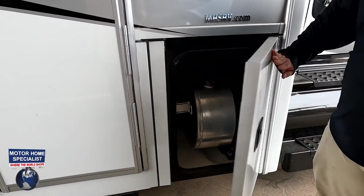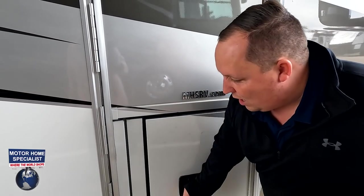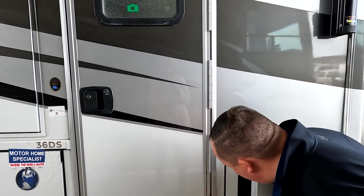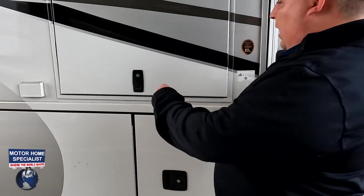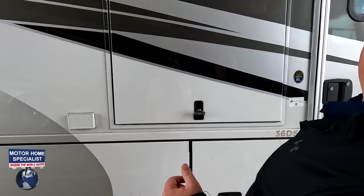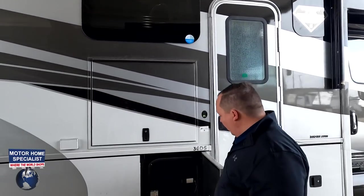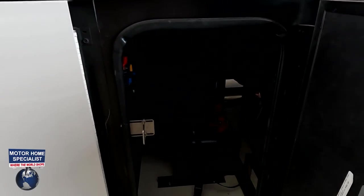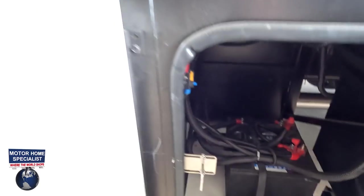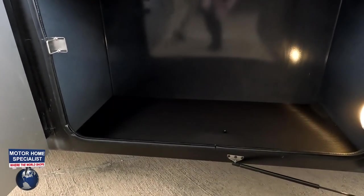Here's where you fill up your fuel — there's a little MHS RV embroidery there. Coming down the side, we do have a TV on the outside. Power awning with LED lights, more storage here, and there are the batteries. Very nice, big storage, and there's an electrical outlet right there.